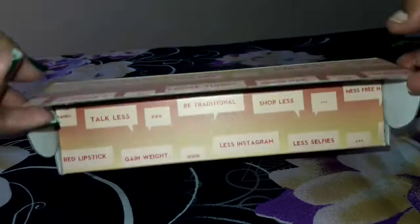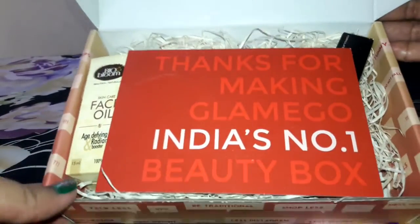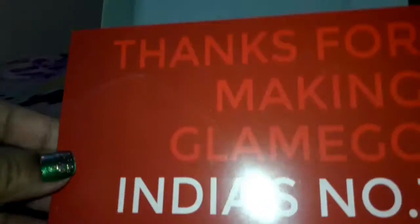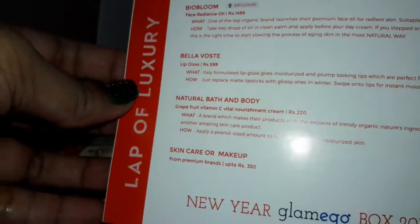Let me dig in and see all the products I received. First I can see this info card which says 'Thanks for making Glamego India's number one beauty box,' and behind this card I can see the details of the products I received.